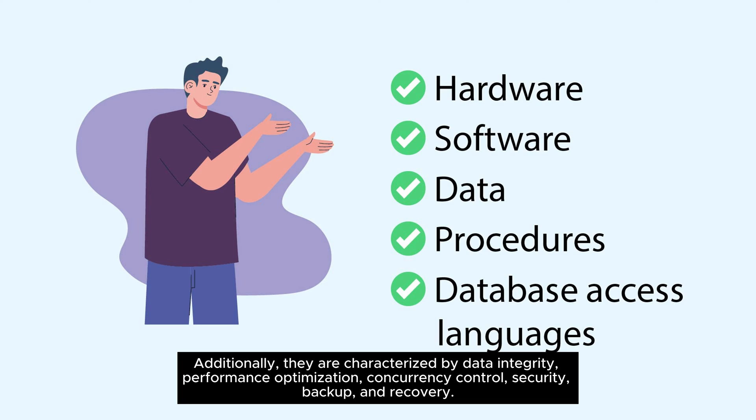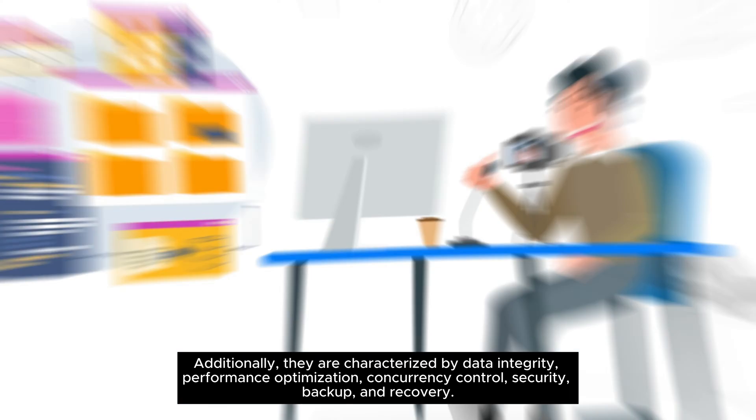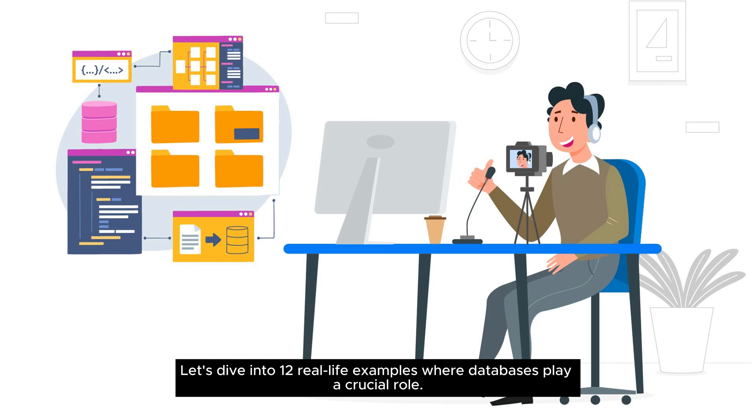Additionally, they are characterized by data integrity, performance optimization, concurrency control, security, backup, and recovery. Let's dive into 12 real-life examples where databases play a crucial role.